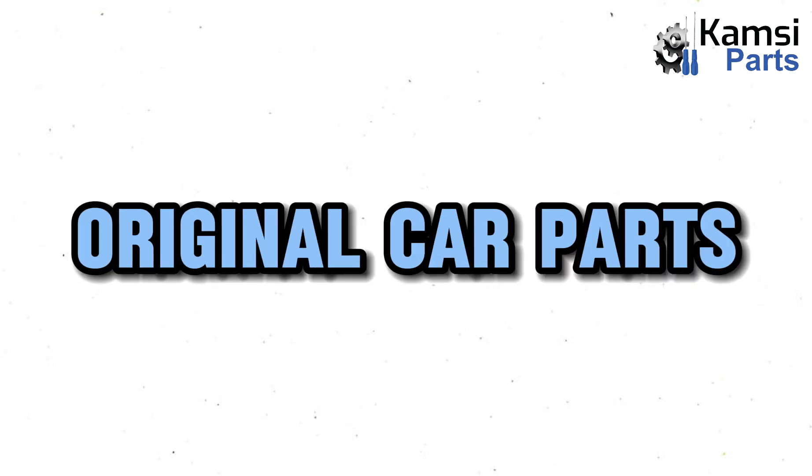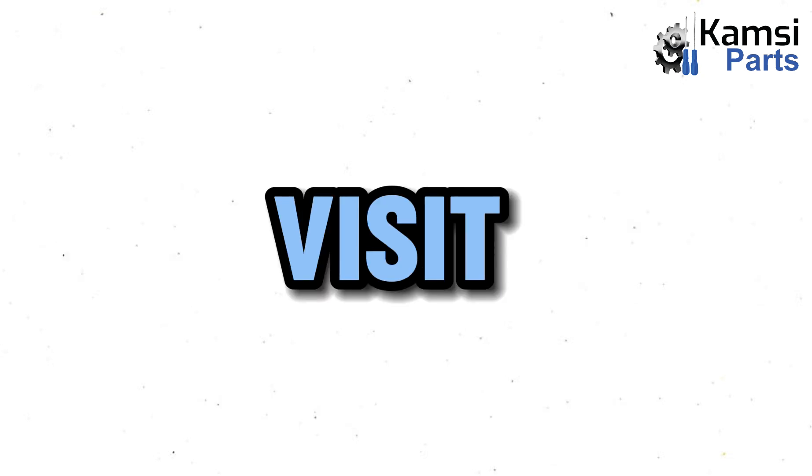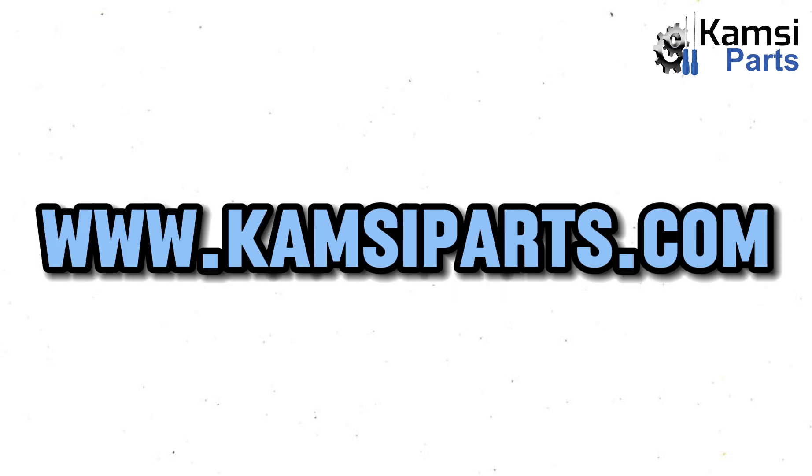That will be all for today. To get any original car parts anywhere in Nigeria, visit www.kimseeparts.com.